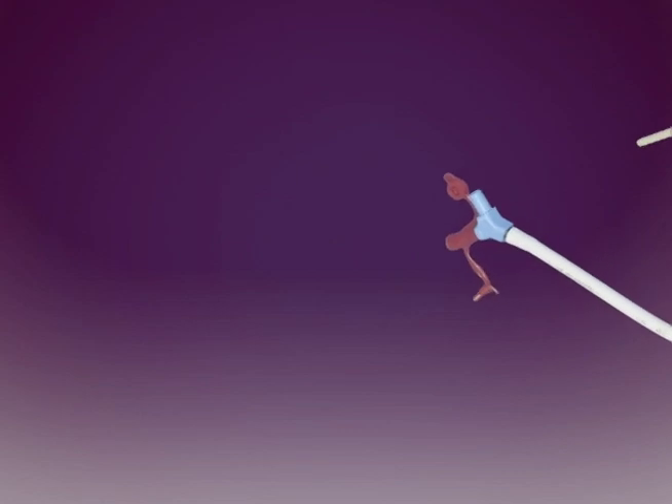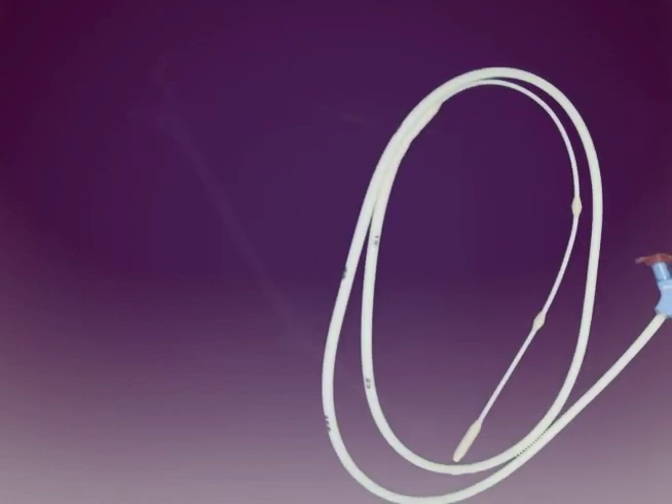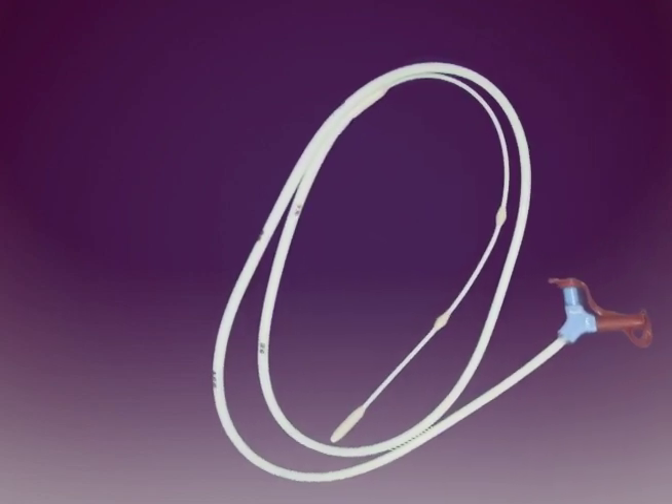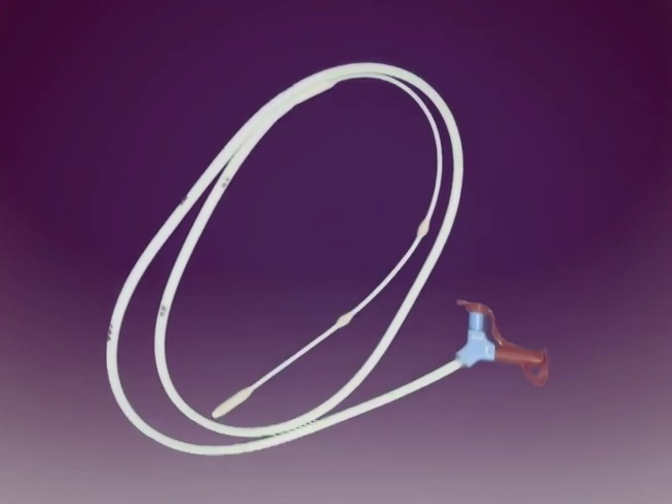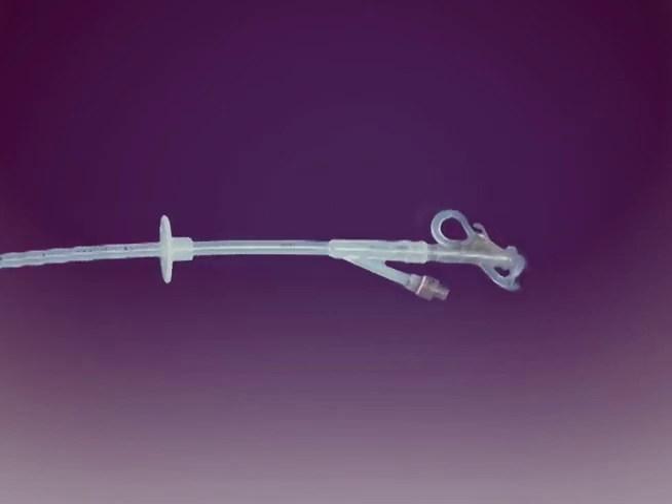As advances in technology have resulted in enteral feeding tubes with more design and feature options, they have also increased the complexity of feeding tubes, their care, and maintenance. This presentation will demonstrate proper care and troubleshooting procedures.